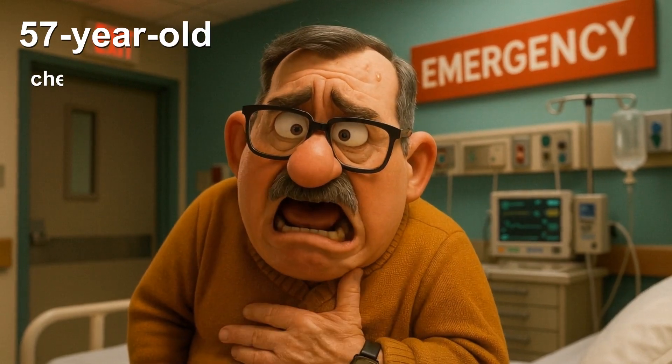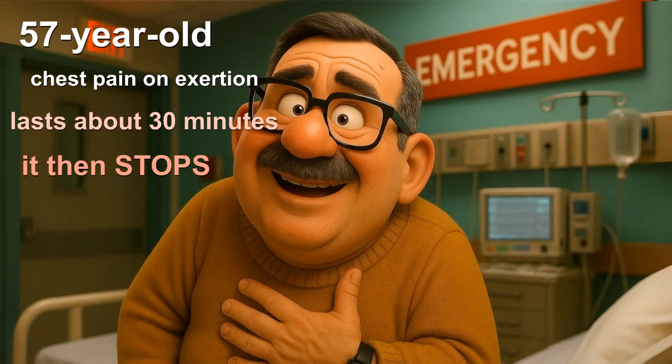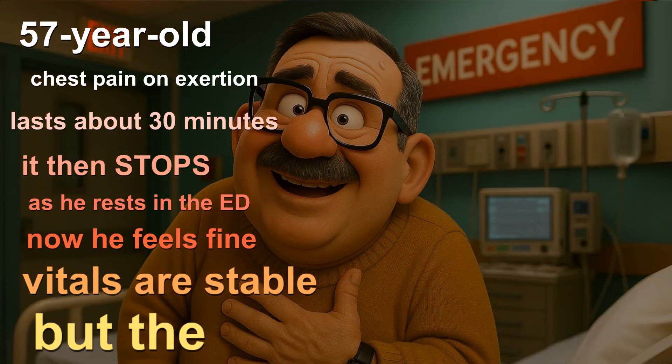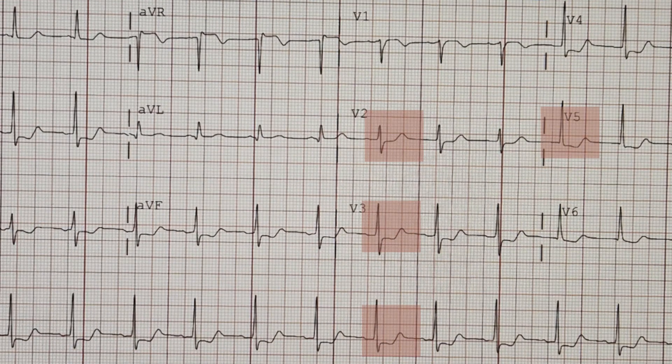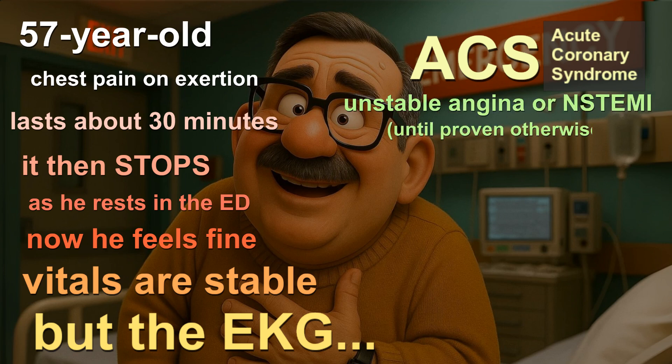A 57-year-old man shows up with chest pain on exertion, which lasts about 30 minutes. It then stops as he rests in the ED. Now he feels fine, and vitals are stable, but the EKG shows ST depressions in the lateral leads. So what we're dealing with is acute coronary syndrome, either unstable angina or an NSTEMI, until proven otherwise.